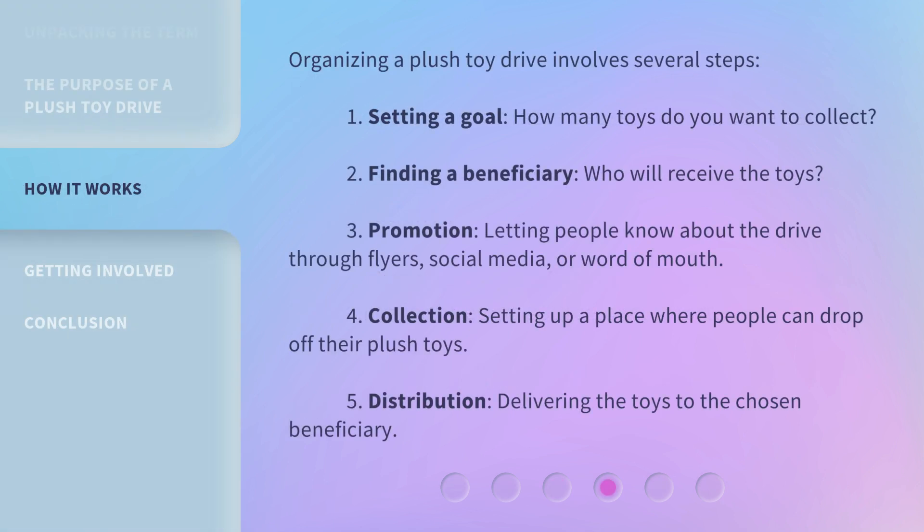Organizing a Plush Toy Drive involves several steps. First, setting a goal — how many toys do you want to collect? Second, finding a beneficiary — who will receive the toys? Third, promotion — letting people know about the drive through flyers, social media, or word of mouth. Fourth, collection — setting up a place where people can drop off their plush toys.